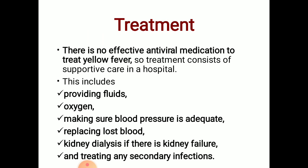Treatment consists of supportive care in a hospital. This includes providing fluids and oxygen, making sure blood pressure is adequate, and replacing lost blood.